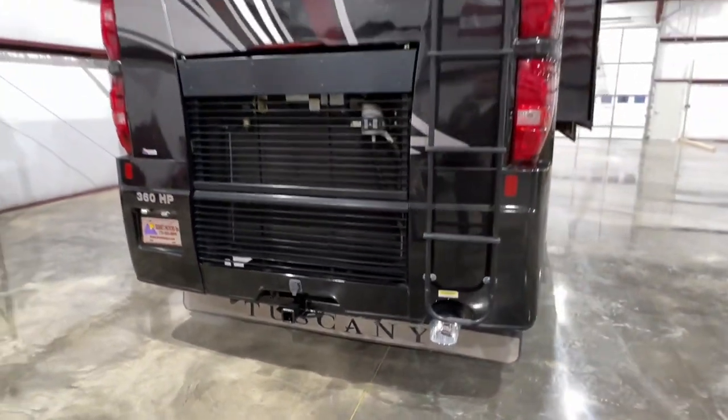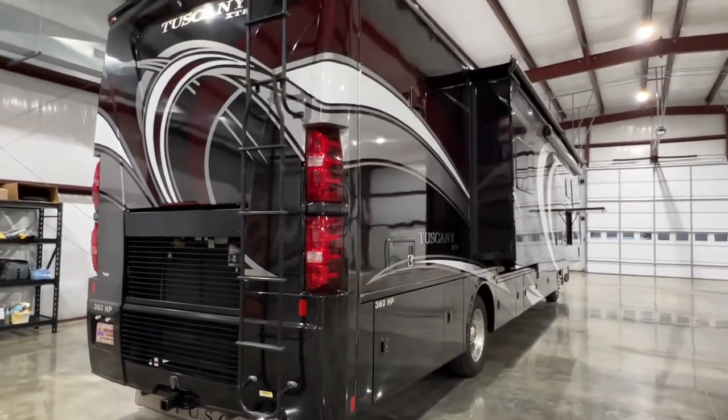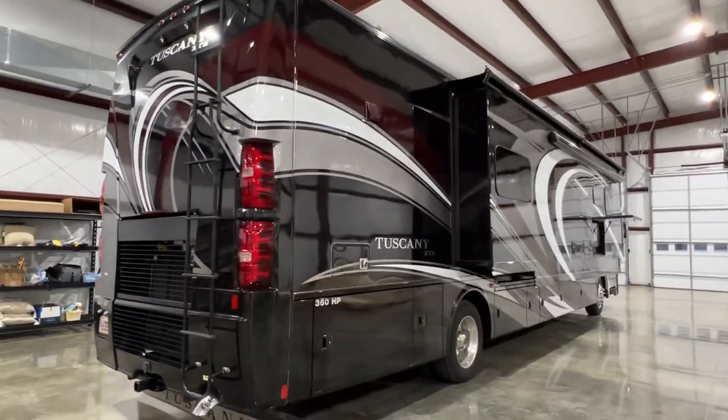Got your ladder to get on top, satellite, backup camera, and side cameras.